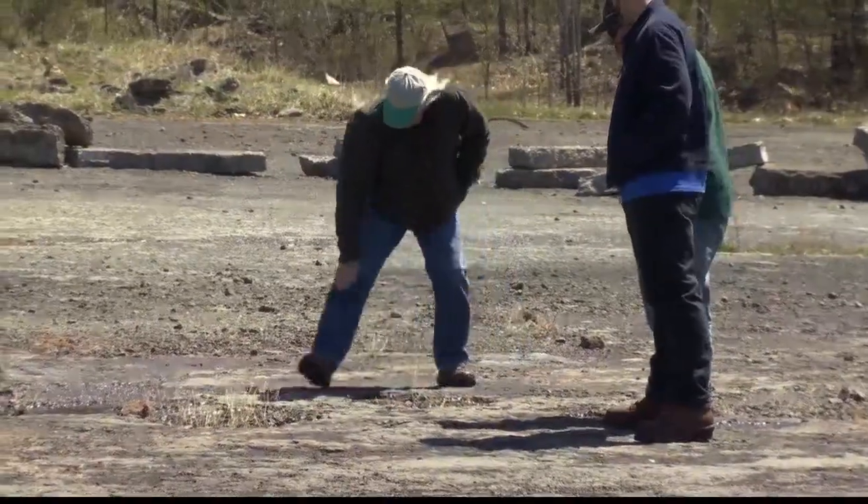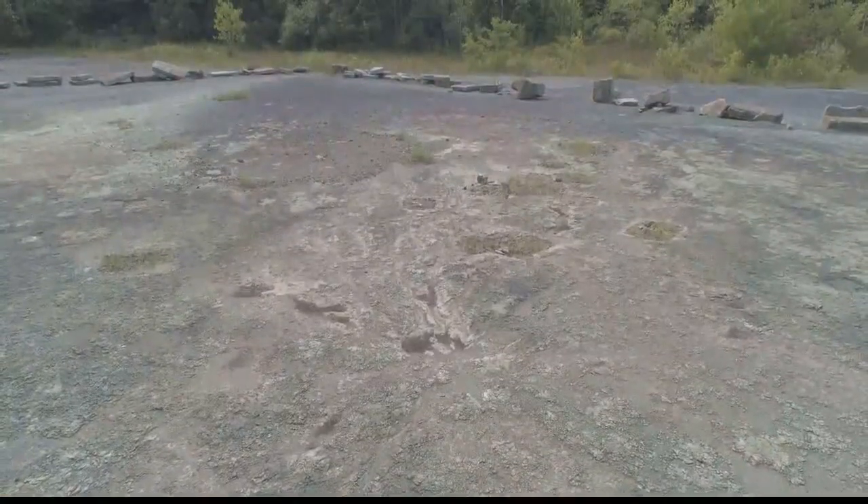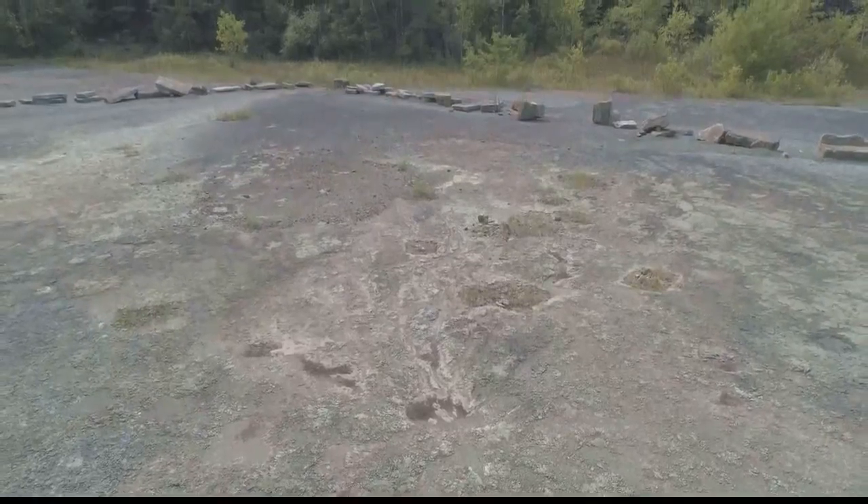Chuck's discovery rocked the geological world. "This is the oldest known fossil forest in the world. This is life's ancient history — the deep, deep history of New York State."